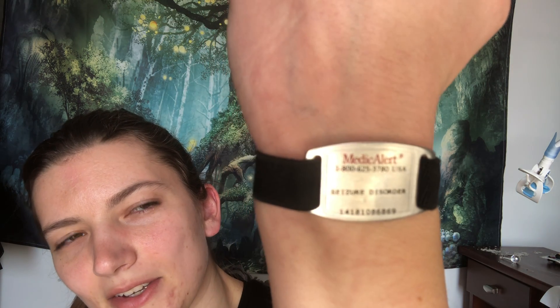Hey guys! Short video today on this — a medical alert bracelet in my case. Not everyone has one, but a lot of people do and they come in bracelets and necklaces.